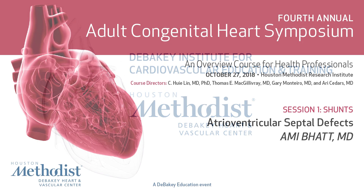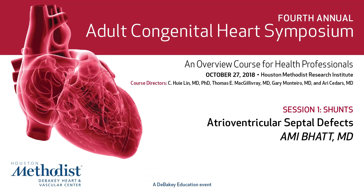Really pleased to have Dr. Bhatt here. She's the Director of Adult Congenital Heart Disease and Outpatient Cardiology at Massachusetts General Hospital. Thank you for joining us today.